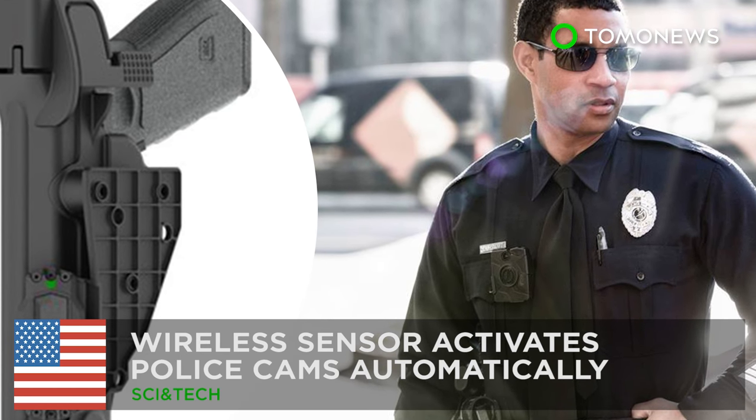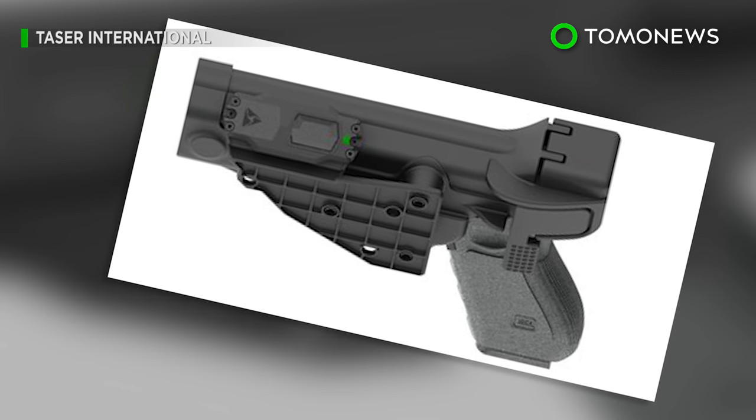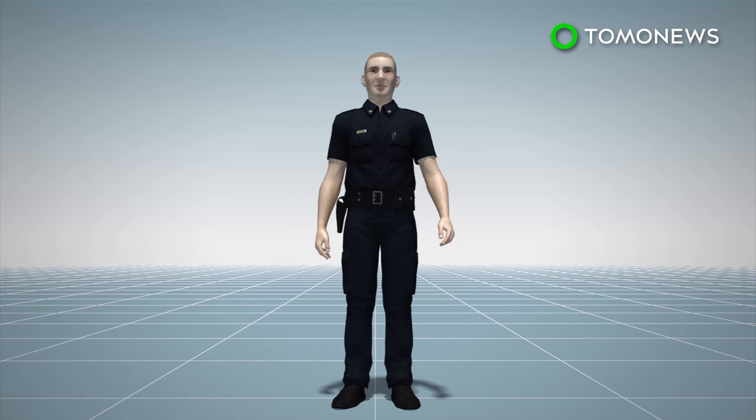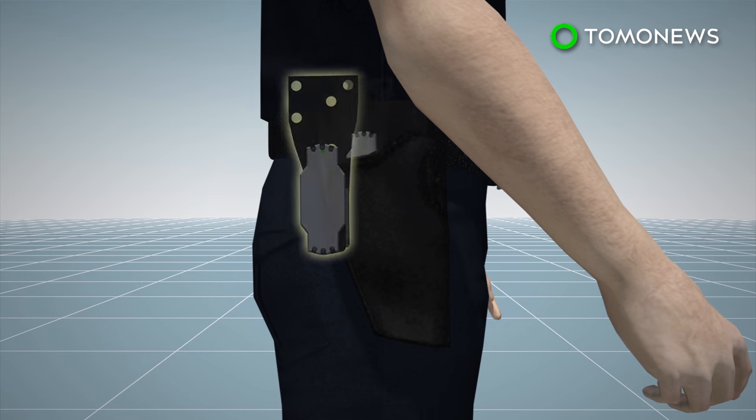A new product designed for law enforcement officers can trigger their body cameras to start recording automatically. The Signal Sidearm is a wireless sensor attached to an existing police firearm holster.